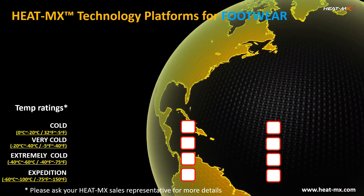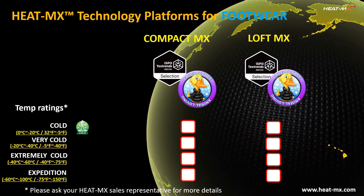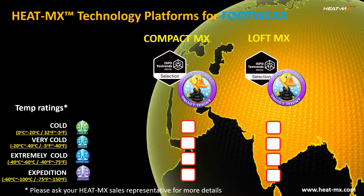Heat Max offers two key technology platforms for footwear applications: Compact Max and Loft Max. Under Heat Max's temperature rating system, there are four categories — from cold to very cold, extremely cold, and Expedition.